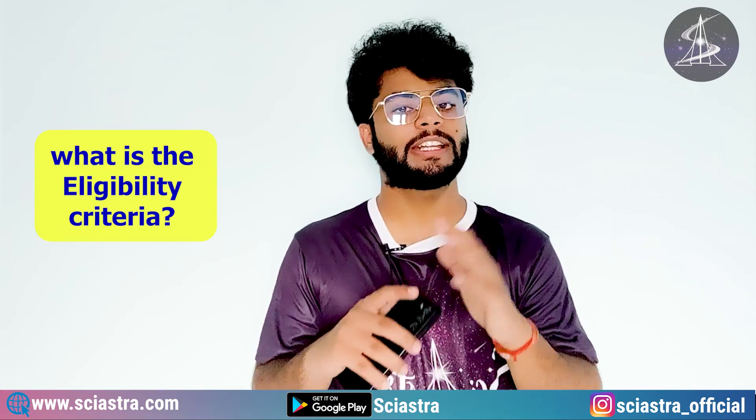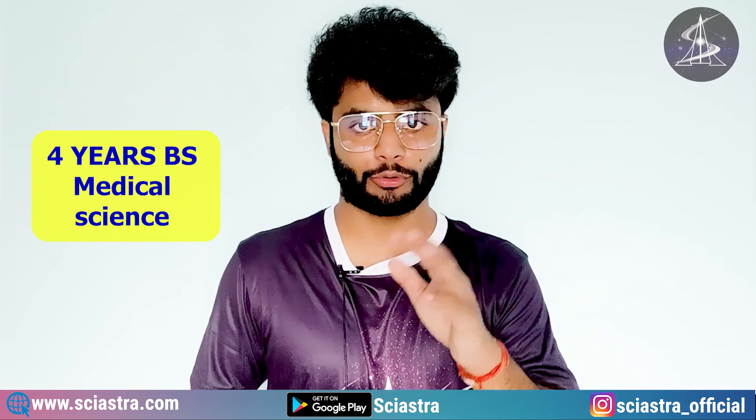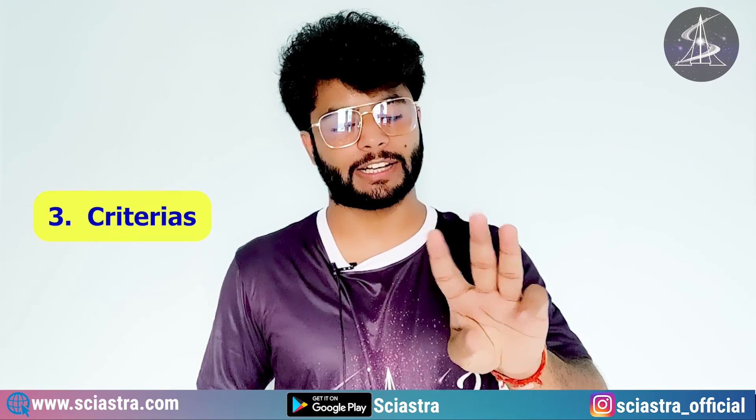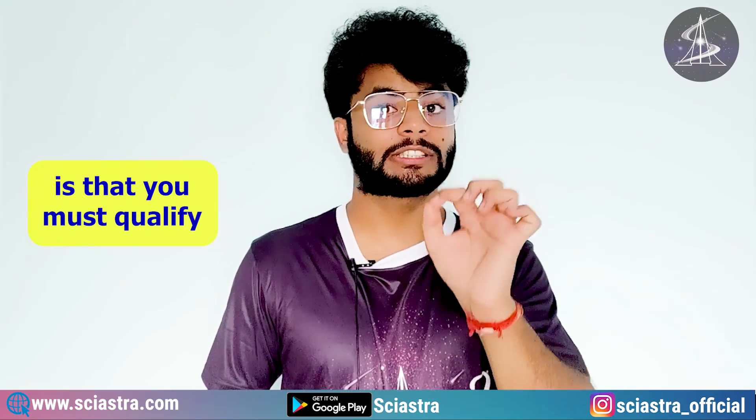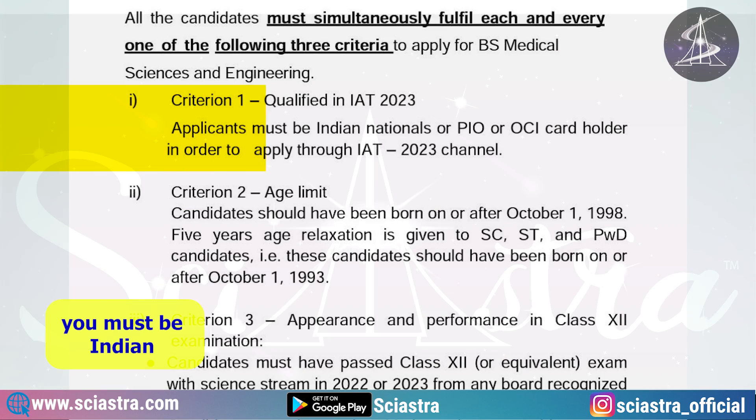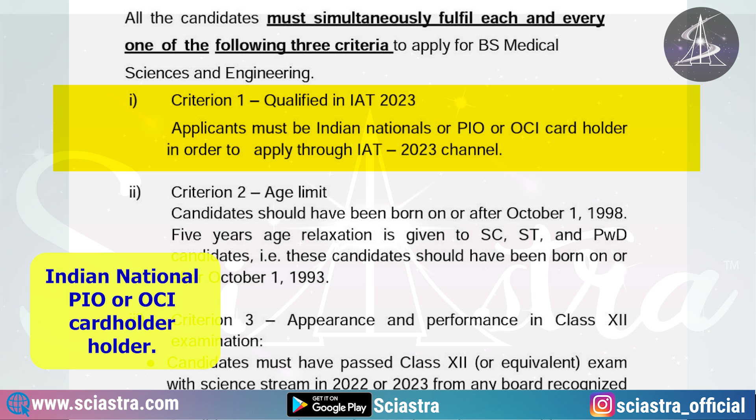Let me tell you the eligibility criteria for the IIT Madras 4-year BS Medical Science and Engineering program. There are three major criteria. The first is that you must qualify the ISER Aptitude Test, and for that you must be an Indian National, PIO, or OCI cardholder.